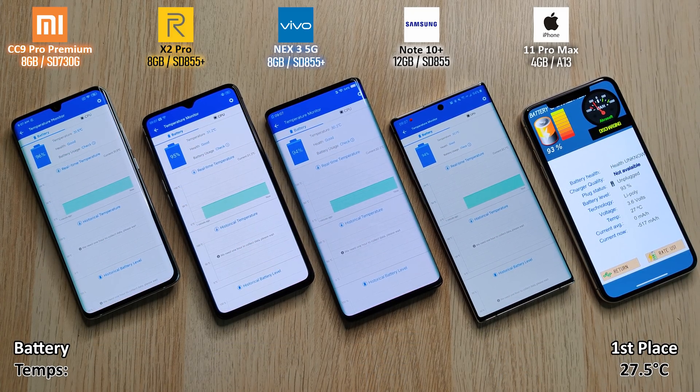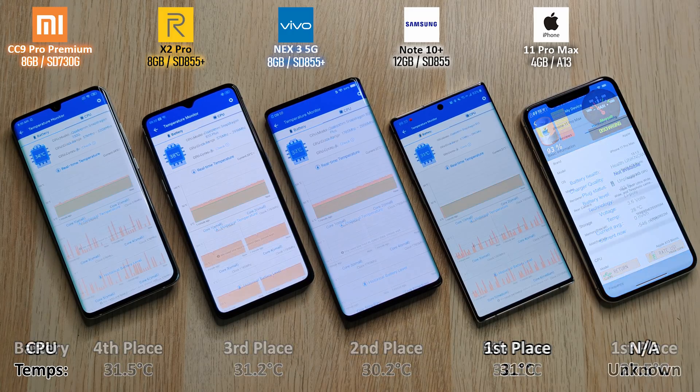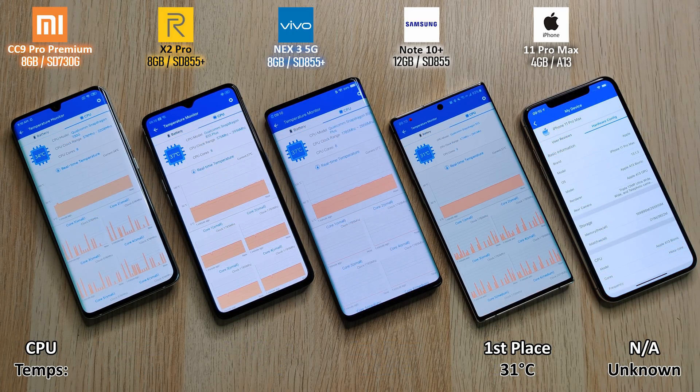For battery temperatures: first place the iPhone at 27.5 degrees Celsius, second the Vivo at 30.2, third the Realme at 31.2, fourth the Xiaomi at 31.5, and last the Samsung at 32.1. All pretty similar, though the iPhone is definitely the coolest. I did have to use another app since Antutu doesn't show battery temperature or CPU temperature information yet — that's why CPU temps are listed as unknown from Antutu.